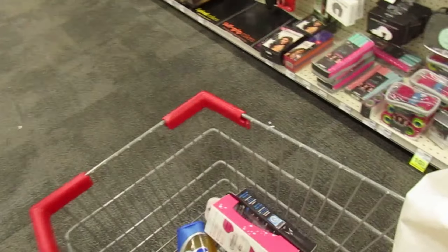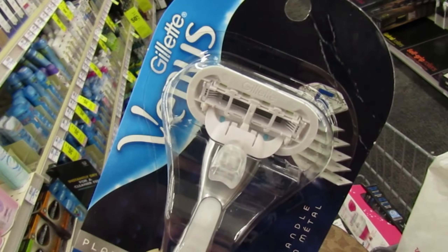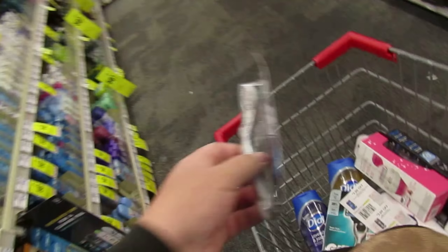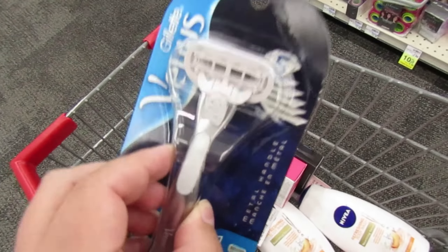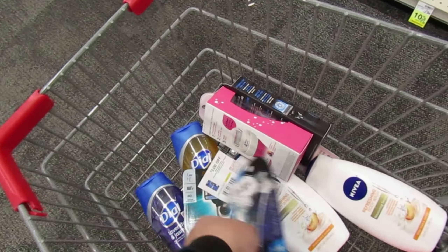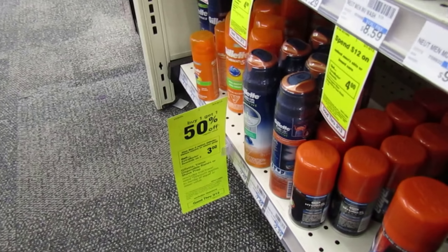A tip: if you're a couponer who likes to sell products, I like to always get razors that have 4 to 5 blades because I find those sell a lot faster. The Mach 3 only has 3, but that's fine — I'll use that for me. But this Venus, I know someone's going to want to pick it up.